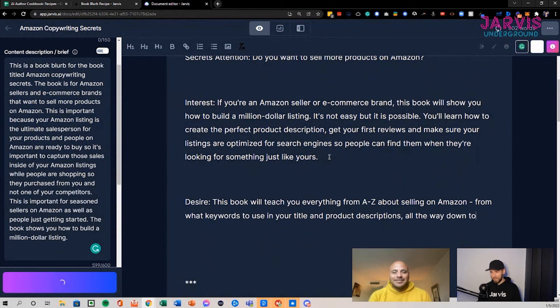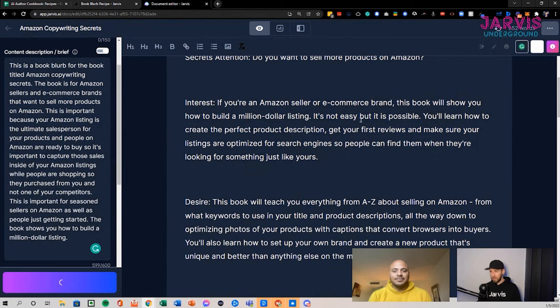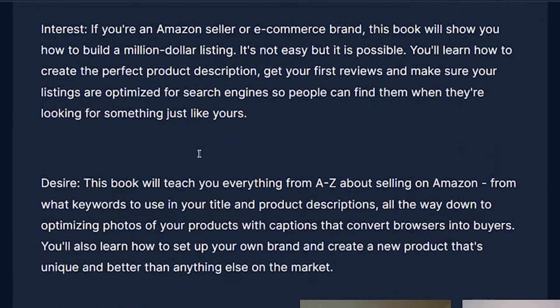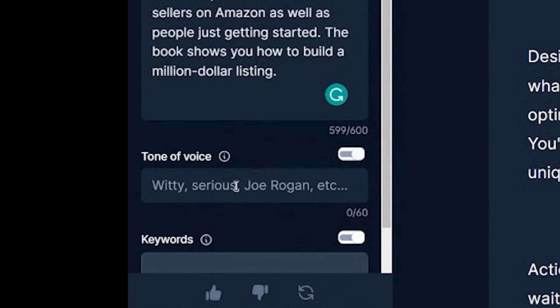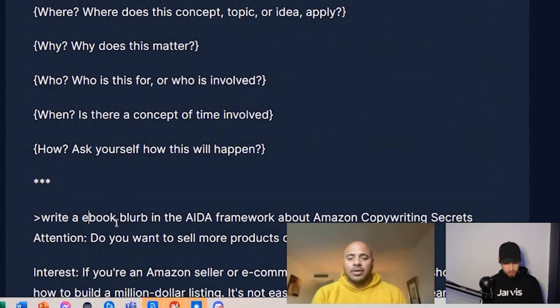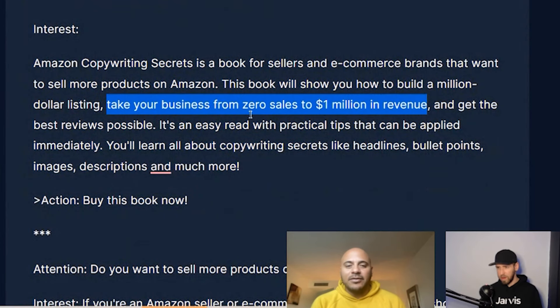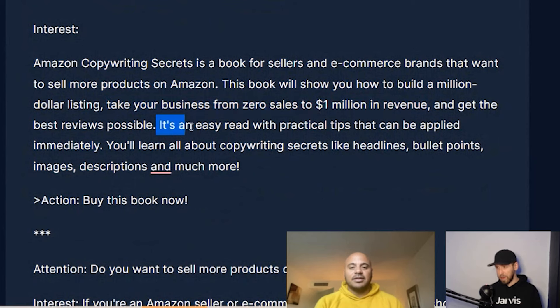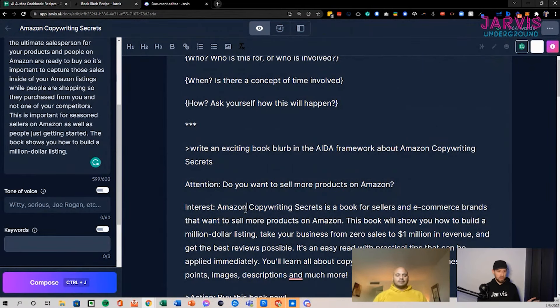Just to have fun with tone, we can change the single word to something like 'exciting' to see if it pulls different emotional language or angles. The tone of voice really matters — another output came back: 'From zero to one million in revenue' — that's a good angle right there. 'Easy to read with practical tips, this book can be put into action now.' So now I've got several solid examples of things that could be book blurbs.